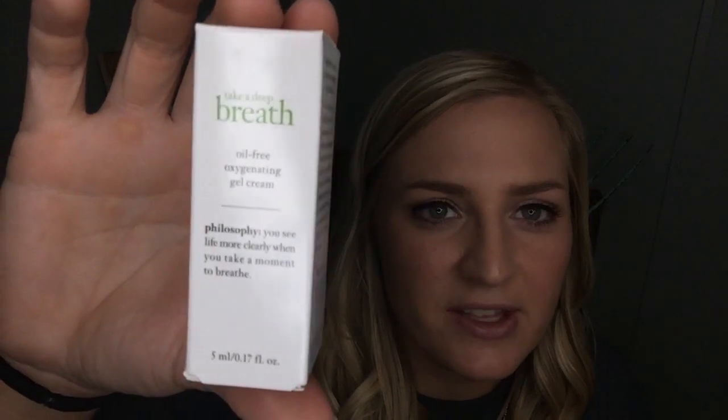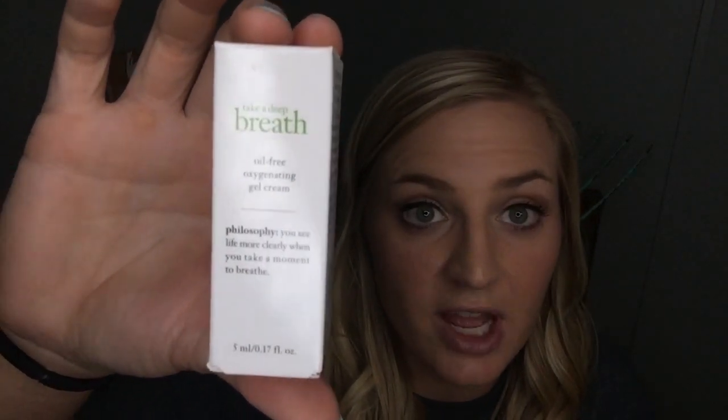First things first, we got the card that tells us everything that's in here, info about the product, and how much it costs — you know, if it's full size or not. So the first thing I'm pulling out here is from Philosophy, and I believe we've gotten this sample before and I used it up and enjoyed it. This is the Philosophy Take a Deep Breath Oil-Free Oxygenating Gel Cream.